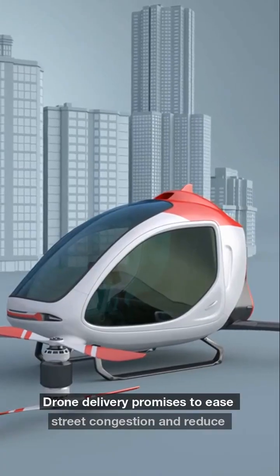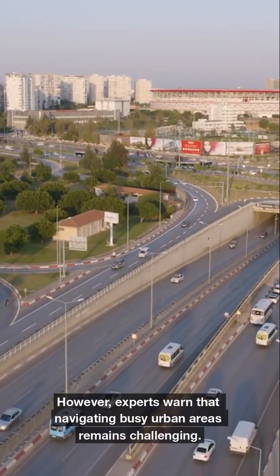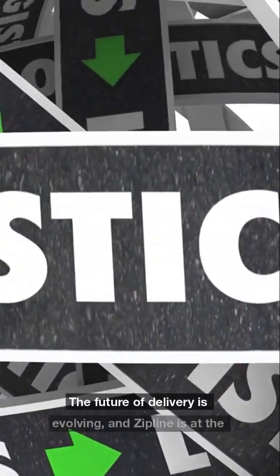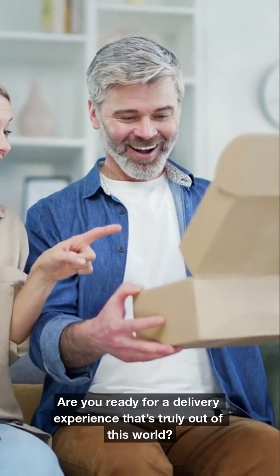Drone delivery promises to ease street congestion and reduce pollution. However, experts warn that navigating busy urban areas remains challenging. The future of delivery is evolving, and Zipline is at the forefront. Are you ready for a delivery experience that's truly out of this world?